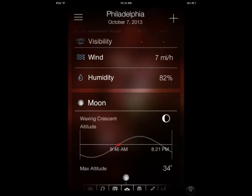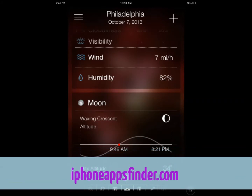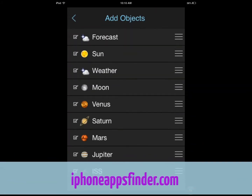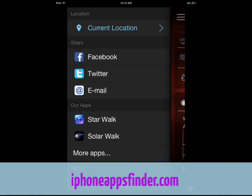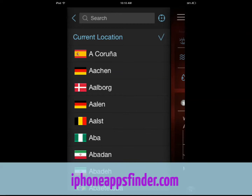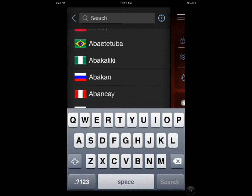You can see better information for your area — the forecast and all that useful information you need for stargazing. You can also change your location to anywhere you want. For example, you can search for Shanghai.